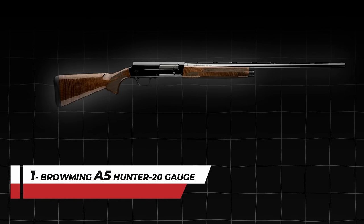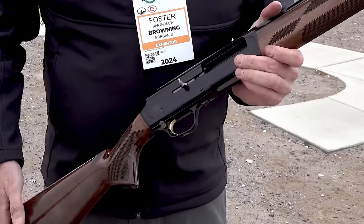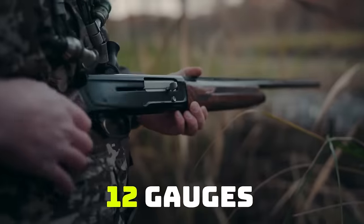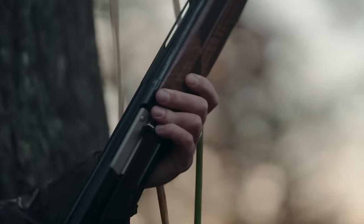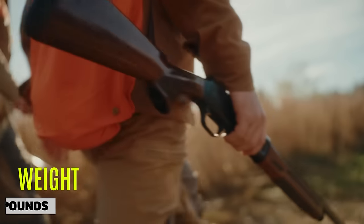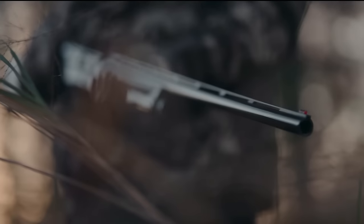Number 1: Browning A5 Hunter 20 Gauge. A lightweight shotgun is something that everyone needs. Browning produced a semi-auto shotgun in 20 gauge that is lightweight and slim compared to its previous 12-gauge caliber. It is built using a smaller-sized frame to keep it light and airy, which fits comfortably in the hands. You can easily carry this the entire day — it weighs less than 6 pounds — and it doesn't mean a compromise on its handling features in the field.